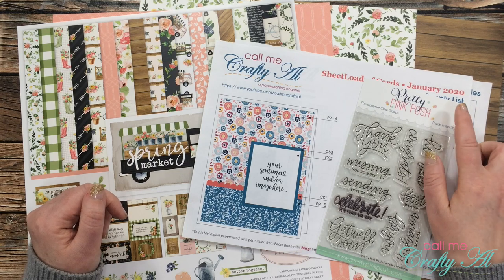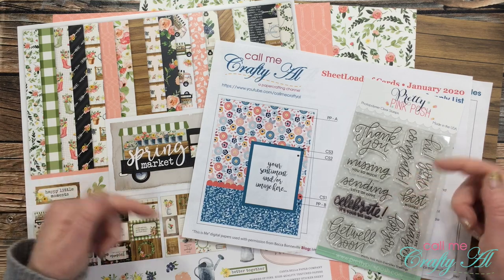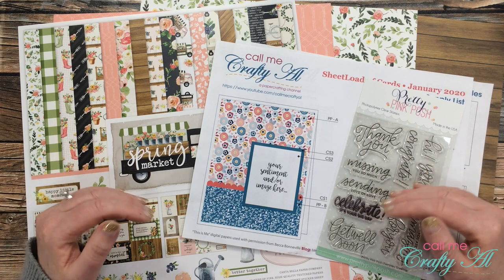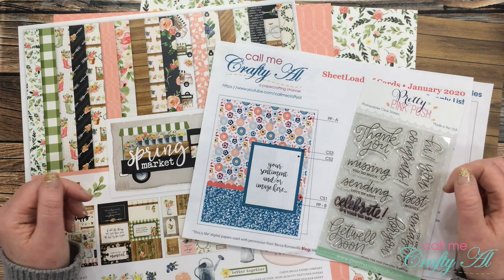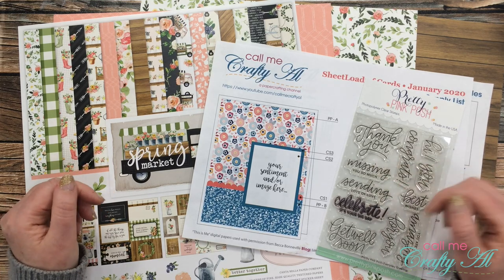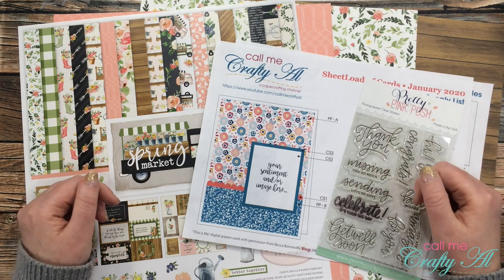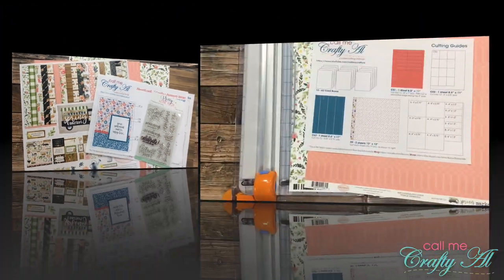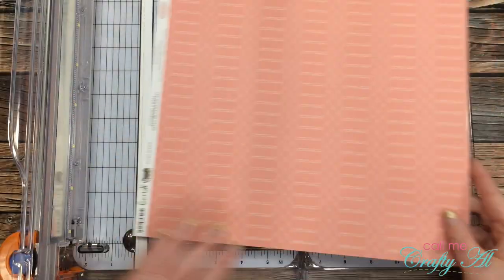If you haven't already downloaded the January 2020 Sheet Load of Cards, I will have the video with instructions linked in the description box below. This would be a great sheet load to pump out any holiday cards you need for the upcoming season, or to keep some extra thank yous on hand. Once I get into the process I will start a voiceover — if I leave you with any questions make sure to leave those in the comment section below. Let's get crafty!